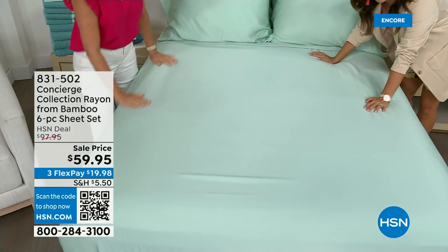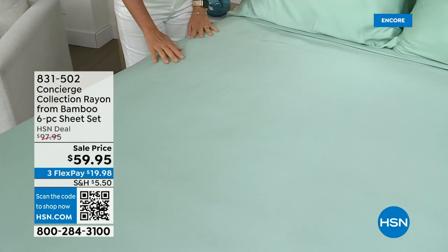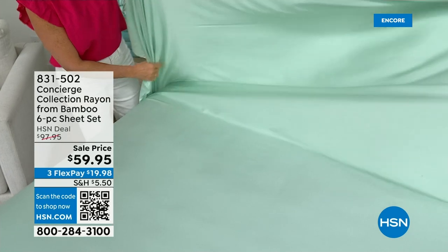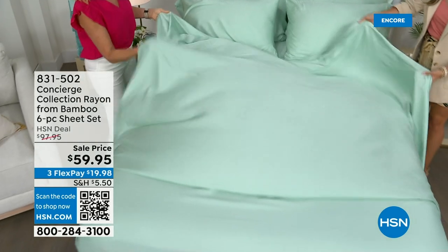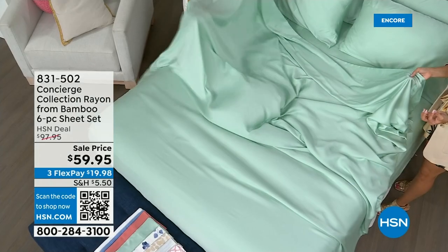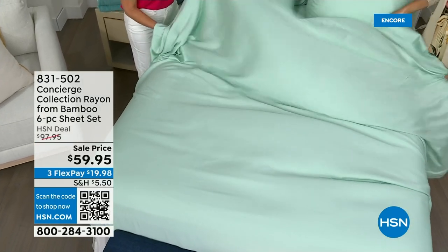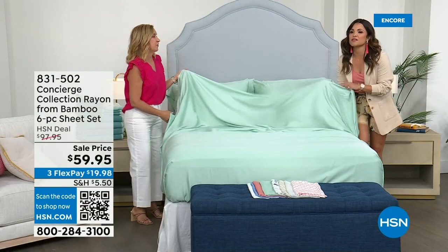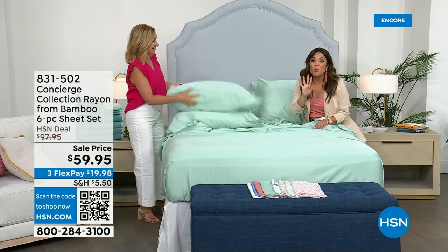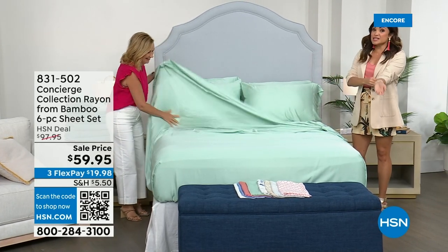We went from Turkish cotton — super luxury — to now bamboo sheets. 100% bamboo. They feel cool if you're a hot sleeper. Look at the sheen — they are silky, almost like water. They're $40 off tonight. Let's go over colors. For the first time ever on bamboo sheets, you get four pillowcases — you don't have to buy the extras. These are all bamboo, not a blend. Colors include mint, pink deco, gray stripe, and neutral animal print.